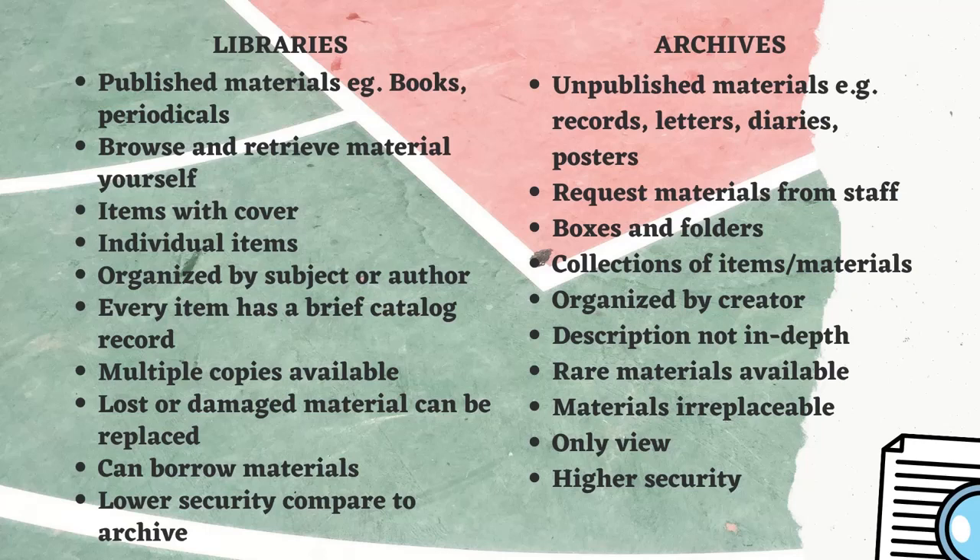In a library, individual items are available, but in archives, collections of many items or materials are available. In a library, the collection is organized by subject or author, but in archives, materials or collections are organized by the creator.